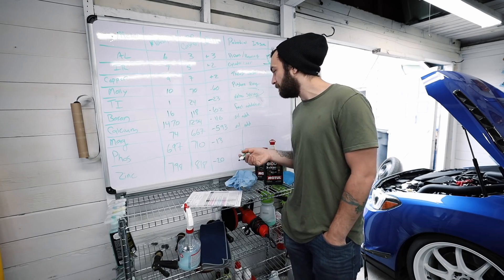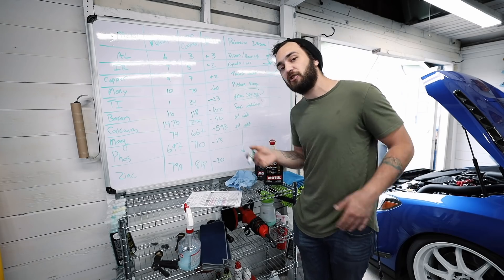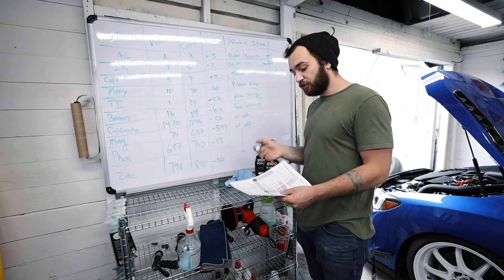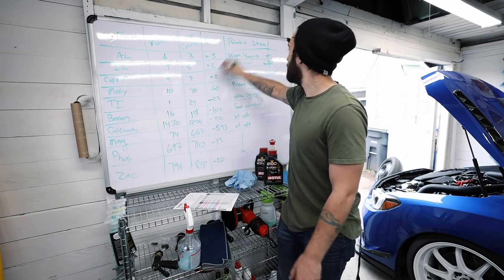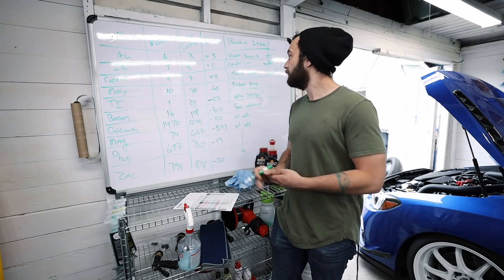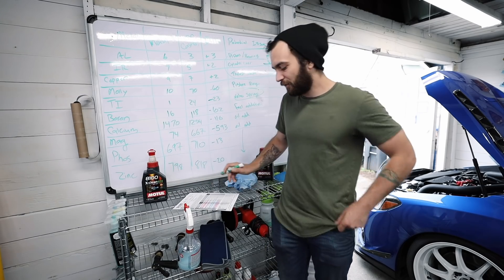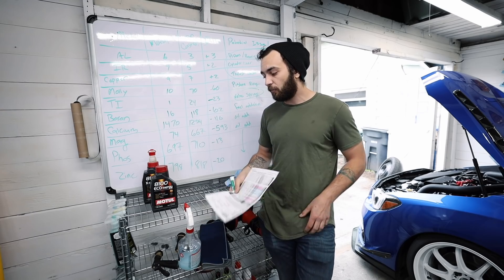Calcium, magnesium, phosphorus, and zinc all decreased. These last four are more or less just oil additives, so this is where the differentiating factor between oil brands really comes into play. Calcium was down 116, magnesium down 593, phosphorus down 13, and zinc down 20. This just means Motul uses different oil additives than Castrol — it doesn't indicate anything bad. Overall, it's not a terrible oil report; there's no single giant red flag suggesting imminent failure.